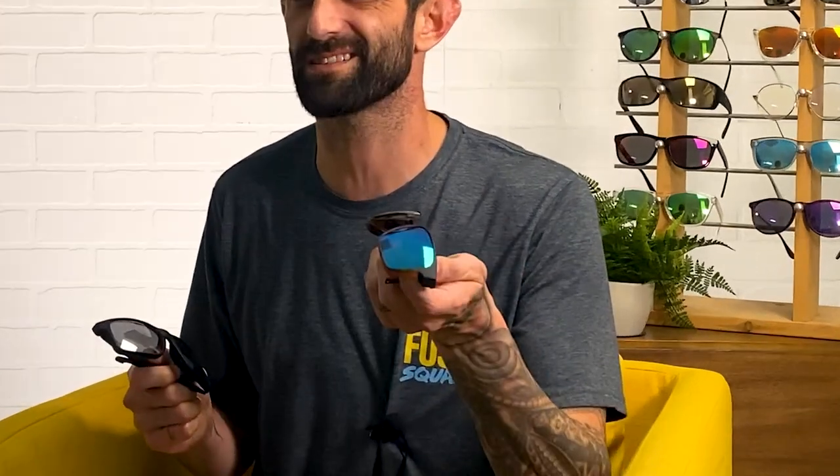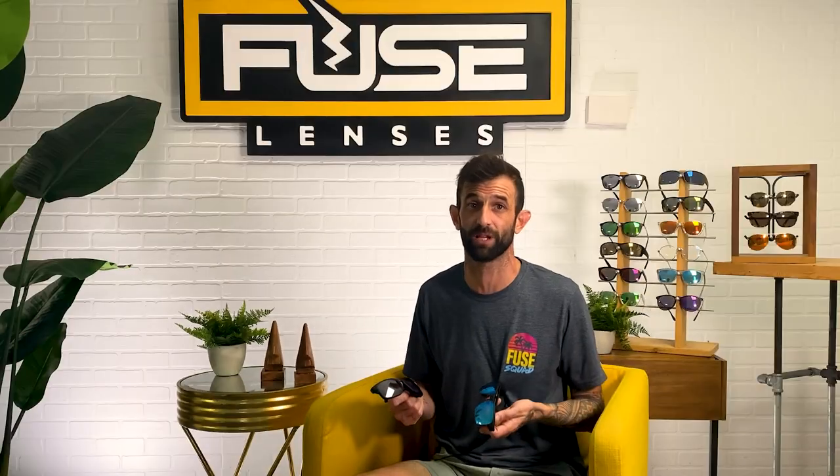But what if polarized and color-enhancing lenses both sound like something you'd love? Do you have to settle for one, or can you have both in the same pair of shades? Spoiler alert — yes you can. At Fuse Lenses, it's not only possible, but it's easy, stylish, and affordable to get the best of both worlds.